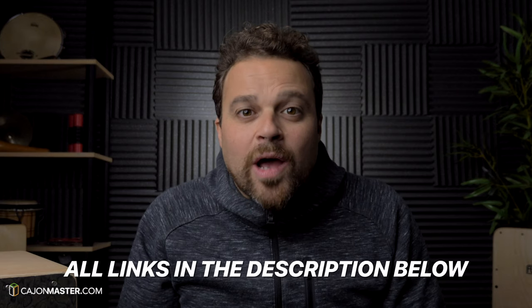If you want to buy one of these accessories for someone or for yourself, you can use the links below. If you do that, I will get a small commission that helps me to keep doing these videos for the channel.